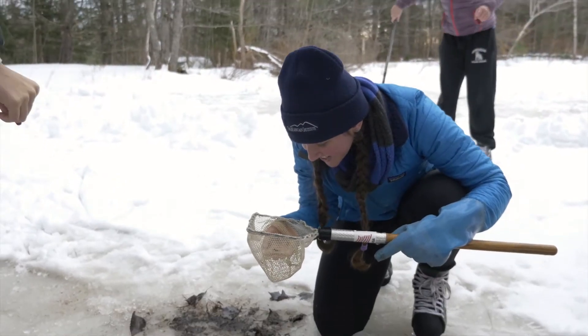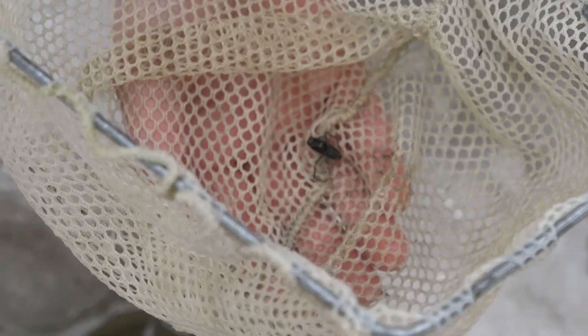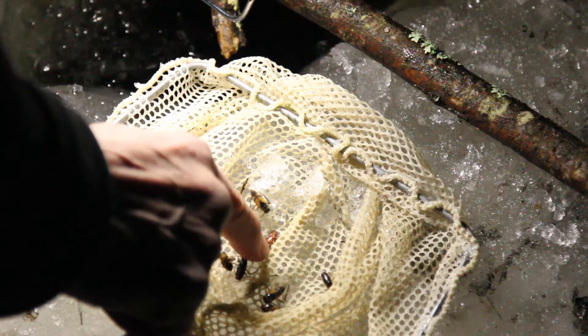But — oh my gosh! We have a lot of fun! Aquatic insects are attracted to light, so if you go out at night with a lantern, you'll discover how abundant they are.